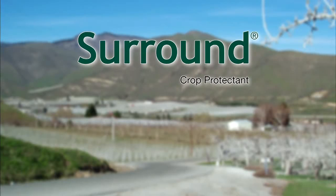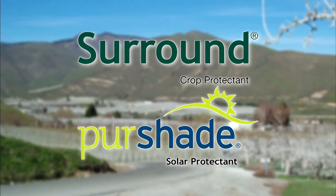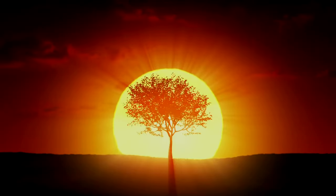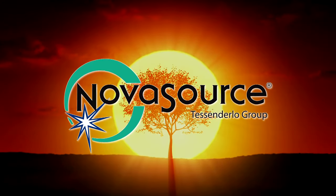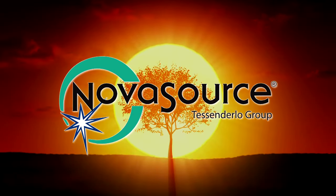Surround Crop Protectant and Pure Shade Solar Protectant enable you to manage these crop stresses to achieve the maximum possible yields. Both are produced by NovaSource, a global leader in sunburn and heat stress protection products in agriculture.